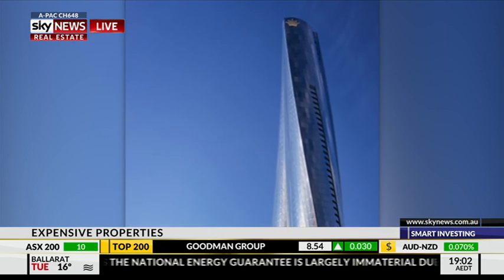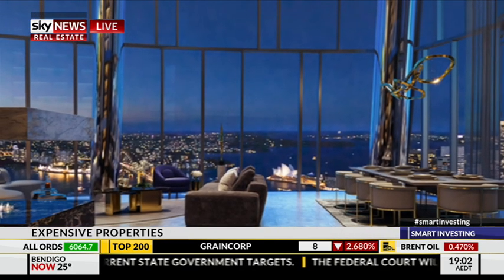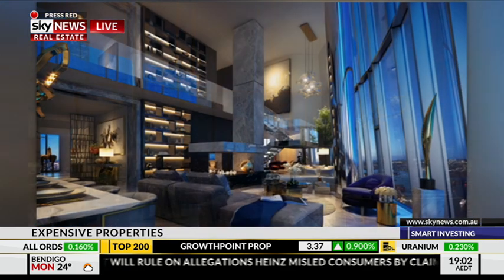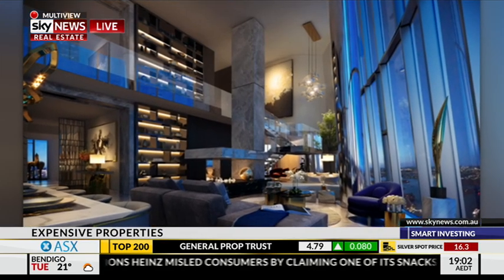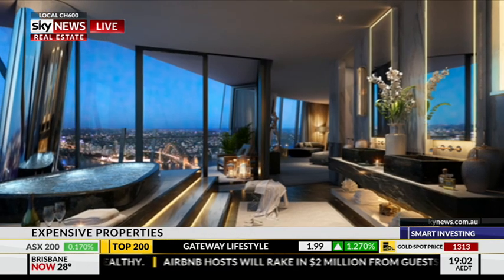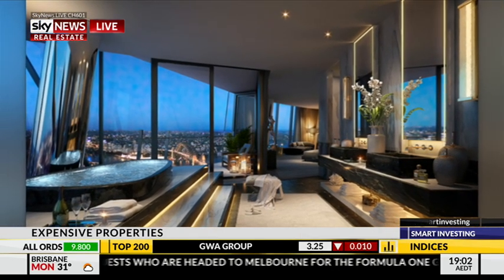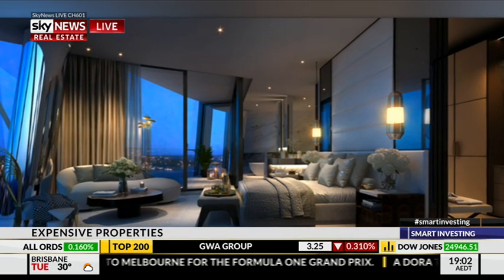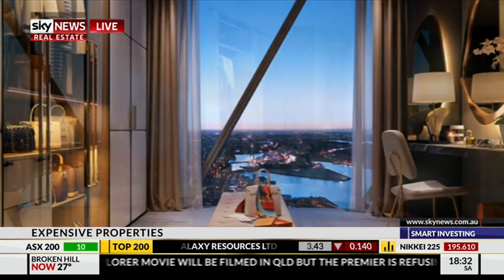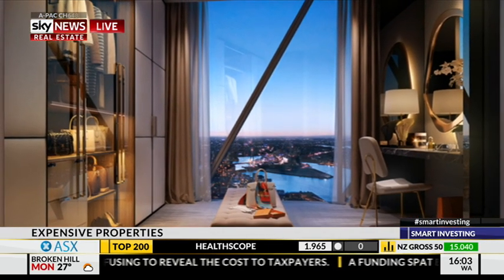James Packer was reported to have spent $60 million on a duplex. With confidentiality there's a limit to what I can say, but each residence within One Barangaroo is different — they all vary as a result of the architectural design of the building. Mr Packer's purchase was very unique and it does involve an amount of customisation beyond the initial purchase price. It looks absolutely fantastic.